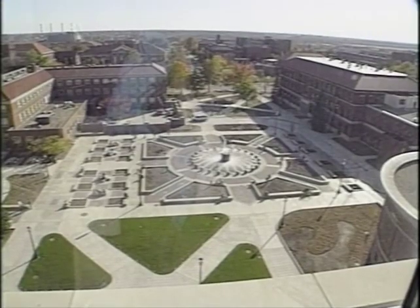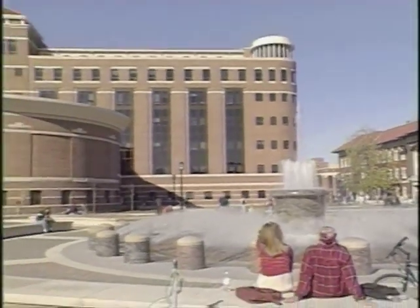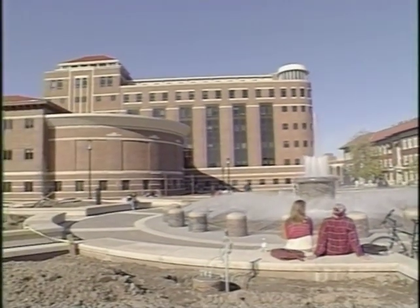That view includes the new Founders Park just to the south. The focal point of this new student gathering area is the refurbished Loeb Fountain, which once stood in front of Hovde Hall.